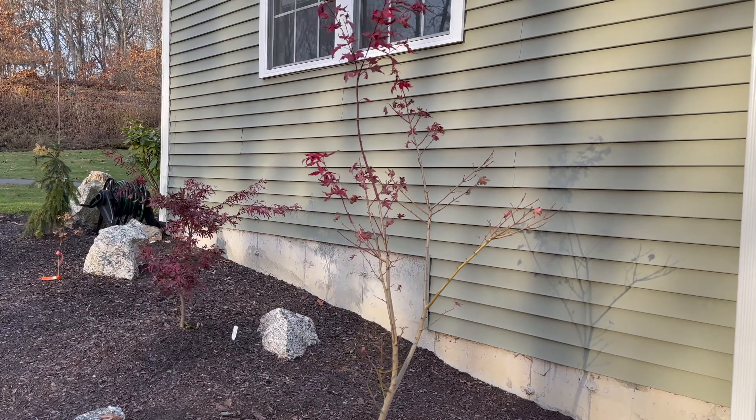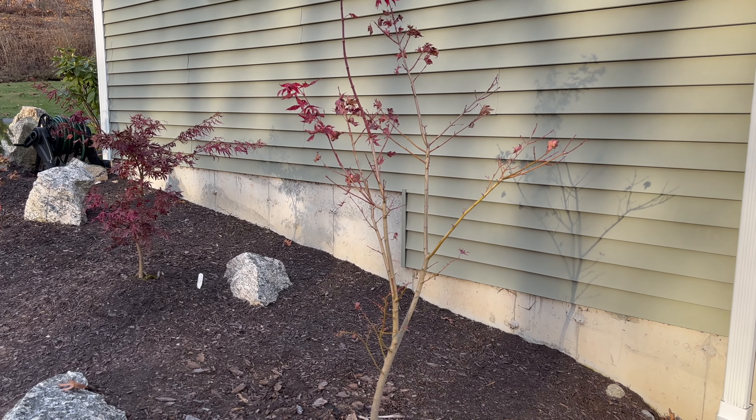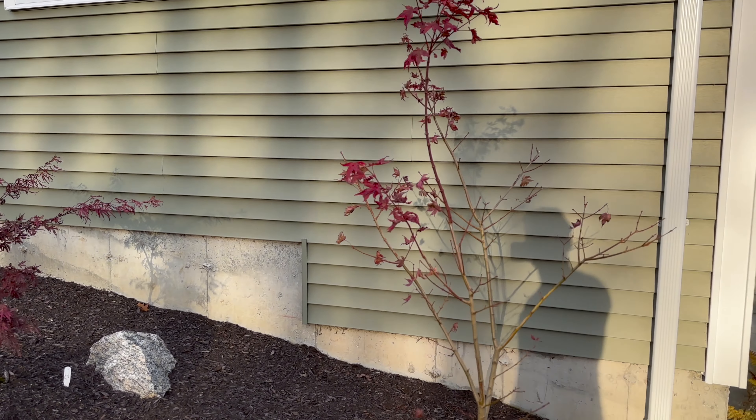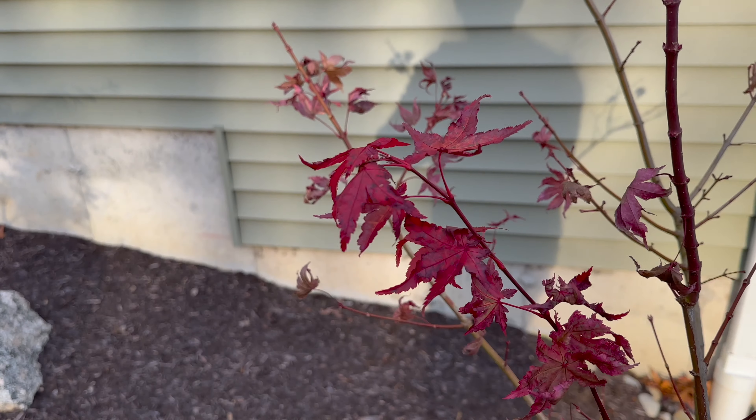You can see the tail end of Summer Gold right here. This was probably the showstopper of the fall — awesome red and orange colors there. You can see a little peak of what's still hanging around.